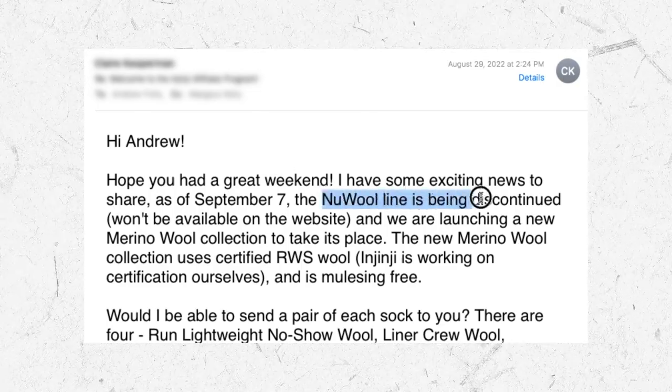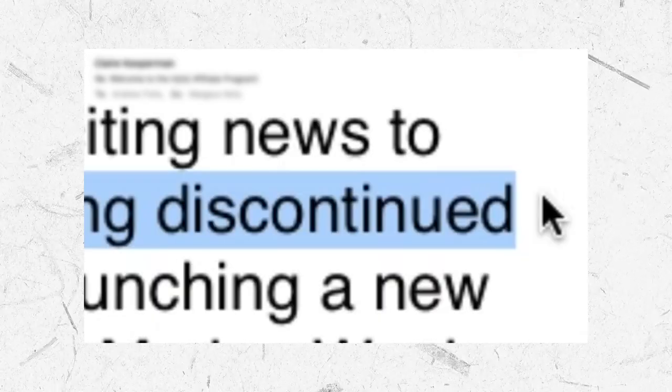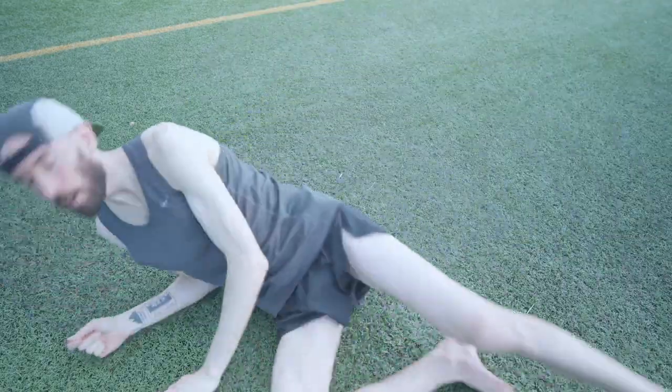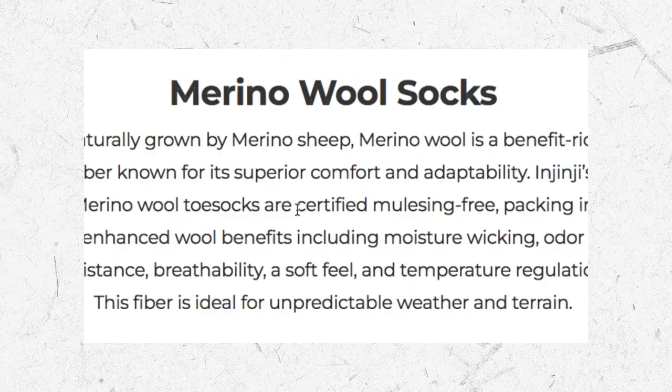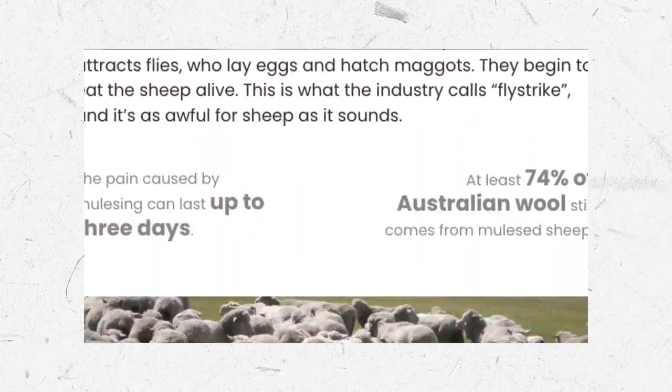While I like my synthetic Injinjis, I ended up preferring the new wool versions because they're a little more breathable, and they've been my go-to socks ever since. So when I got an email from Injinji this summer saying they were discontinuing the new wool line, I was like, NO! But it turned out okay, because Injinji sent me some of the new Merino socks to try, which have double the wool content at 71%, plus a Mulesing-free certification, which is really important from an ethical standpoint.